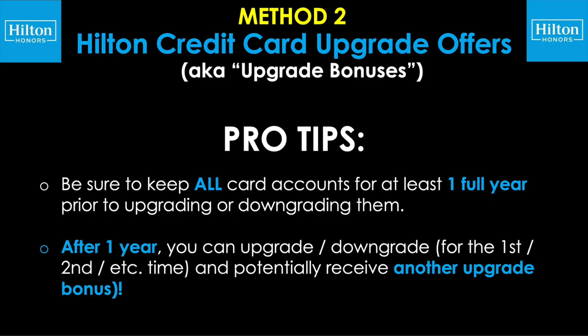That was a big part of my strategy over the years: get all the cards individually with their bonuses, then I could take the Surpass, downgrade it to the no-fee version, and then maybe get targeted to upgrade one back to the Surpass or even up to an Aspire. At one point I also had two Aspire cards — you can kind of upgrade and downgrade over the years and see if AmEx targets you via email or on your online dashboard, even under the AmEx offers sections of your account, to play the upgrade merry-go-round.